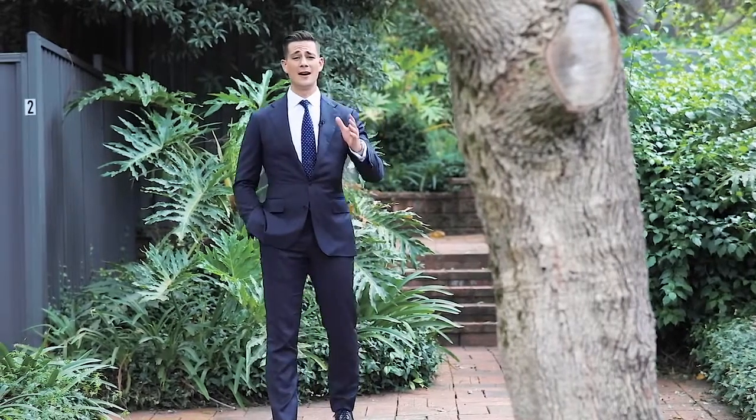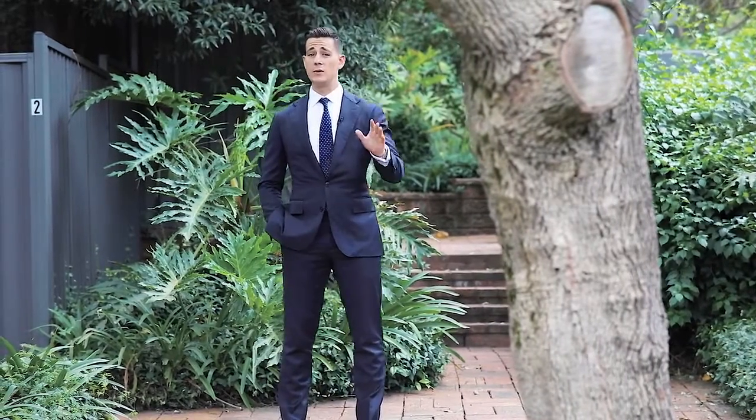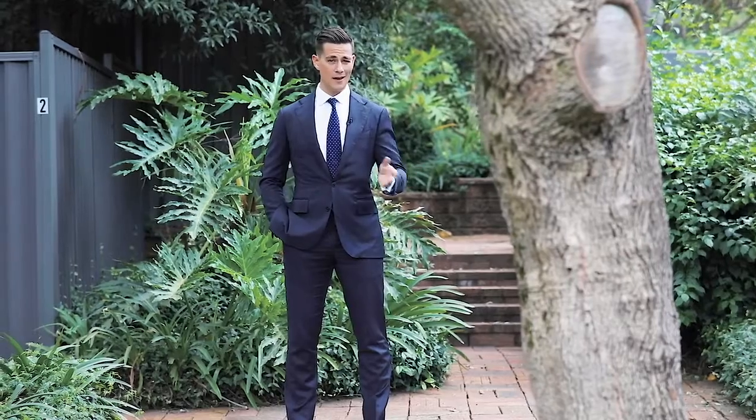Hi, I'm Peter Hunt and today I am proud to showcase what I believe to be one of Marsfield's most expansive and privately positioned townhouses. Welcome to number two of three Trafalgar Place.